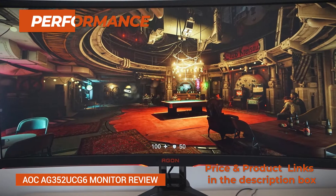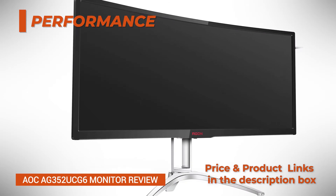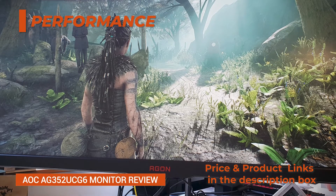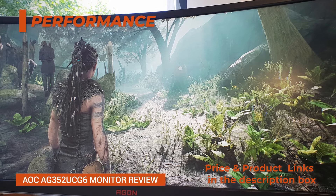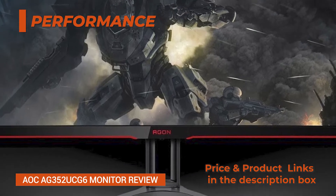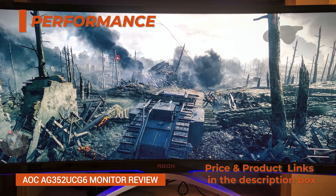Performance: The AOC AG352UCG6 input lag — the time it takes for a monitor to react and display your commands — is excellent at only 6 milliseconds, which is imperceptible to the naked eye. However, the response time, which is the time pixels take to change from one color to another, is not as good. Consequently, there's visible ghosting and smearing of fast-moving objects, especially when there are mainly dark pixels in the image.